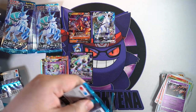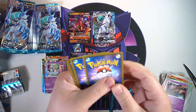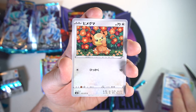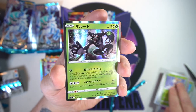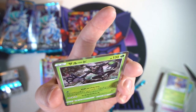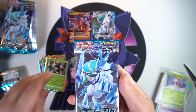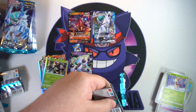Two more packs for the right side — let's see what we can do here. Hopefully not pulling the secret rare yet. Starting off we got Aggron and Avalugg — we don't see too much of them. Teddy Ursa, little Deerling, and our next holo is a Rhydon — very cool, not bad. I like the art on that one, kind of cool. Last pack for the right side.